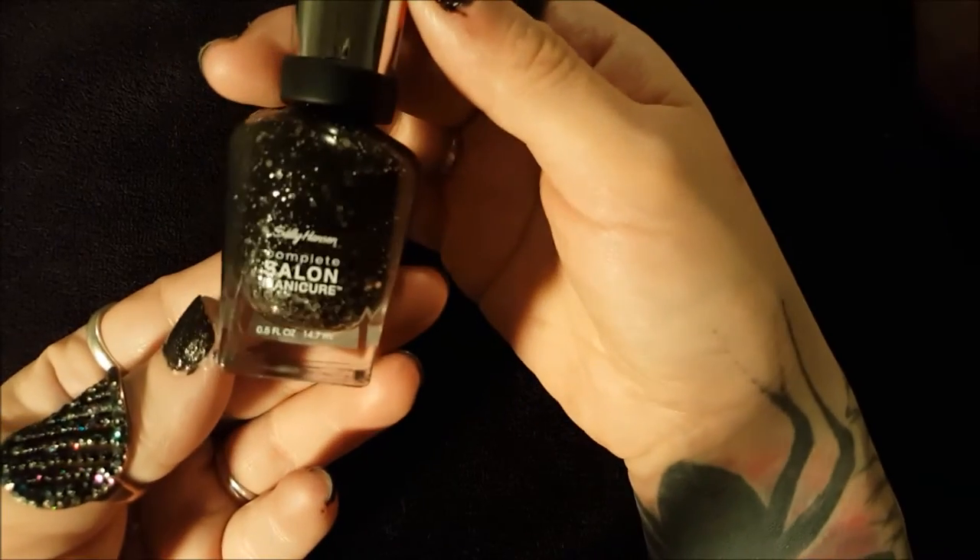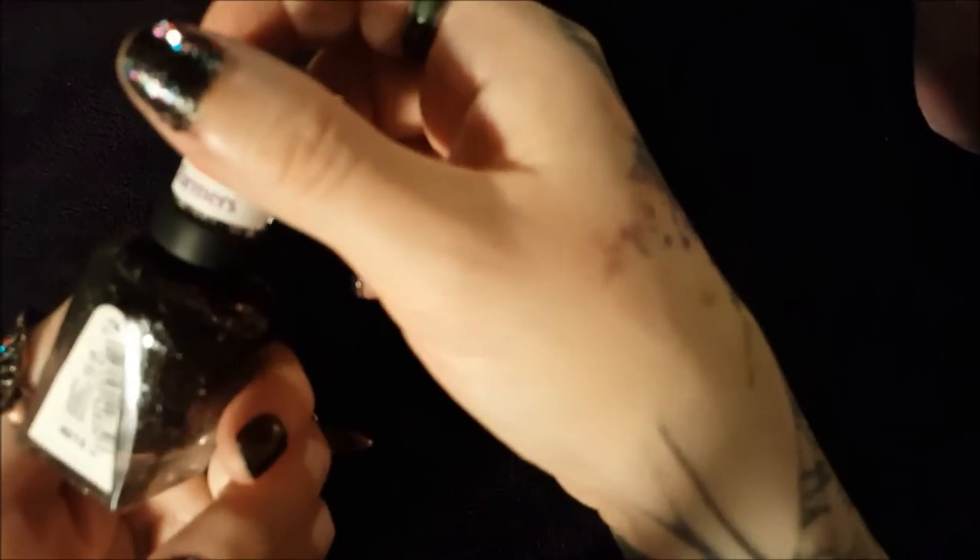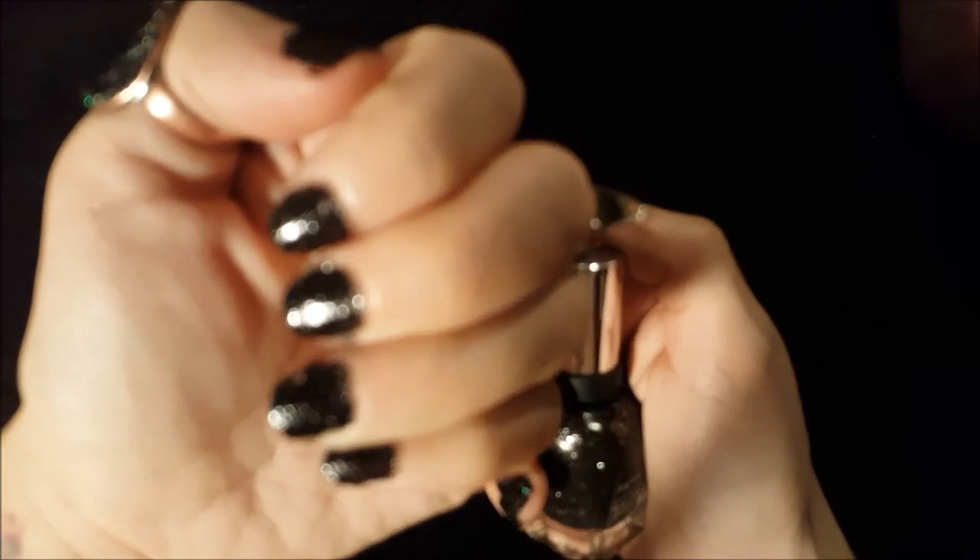Then I got this other shade — it was on sale and it reminds me of a starry night sky. I have it on this hand; I've got Pride on the other hand over the top. This color is just black with silver sparkles — it's pretty cool. I'm really irritated with the fact that the camera doesn't want to focus on it.